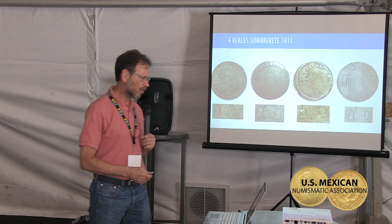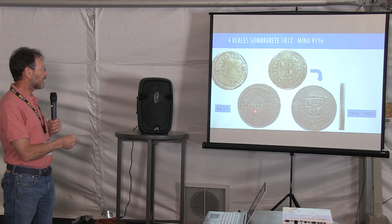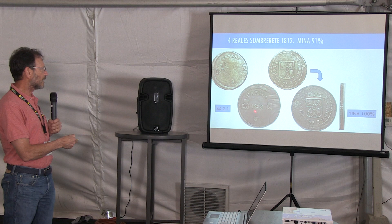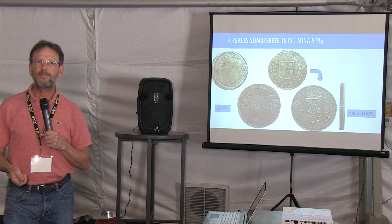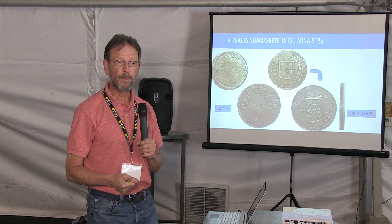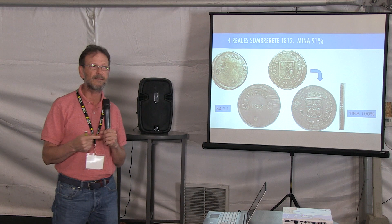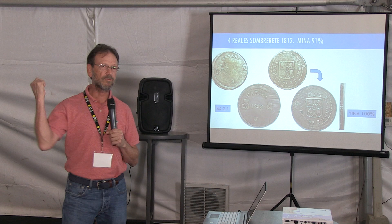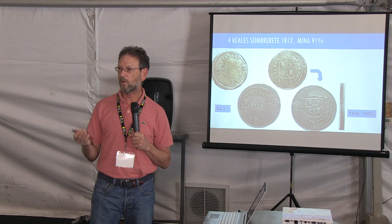It was the first four reales minted in the War of Independence. This coin passes into 1812, where they kept the same design but changed only the final digit of the date. They made a new die for the obverse while the reverse kept the same bar of dies. Because all these coins were done with hammer, the original dies were probably destroyed quickly when they realized the date wasn't depicted clearly. So they redid the obverse and produced this second coin in 1812. The 1812 accounts for 9 out of 10 coins made in Sombrerete for four reales.